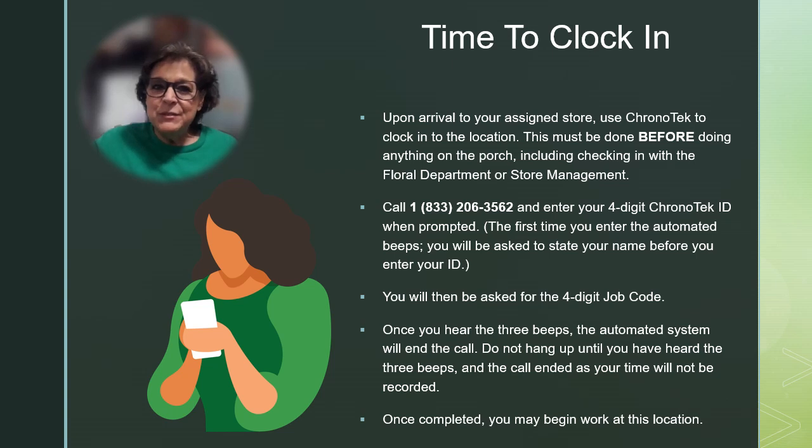Now that we've laid a foundation, let's learn how to clock in and out properly. Upon arriving on site and before beginning any work, use your cell phone to call the Chronotech system at 833-206-3562. In the event you're not able to place the call from your cell phone, please use the phone in the floral department.